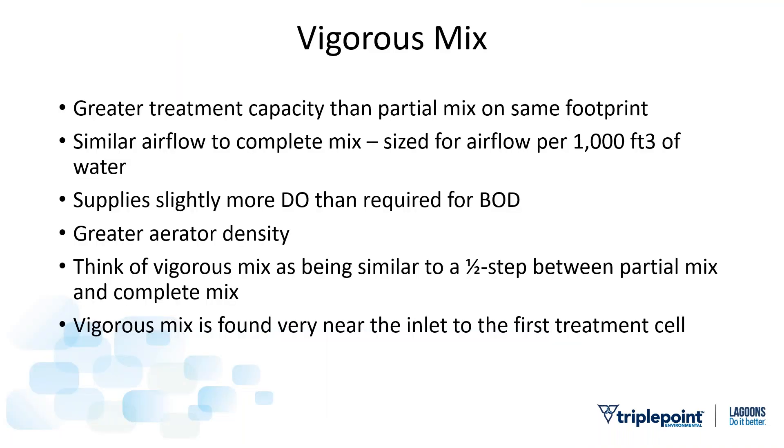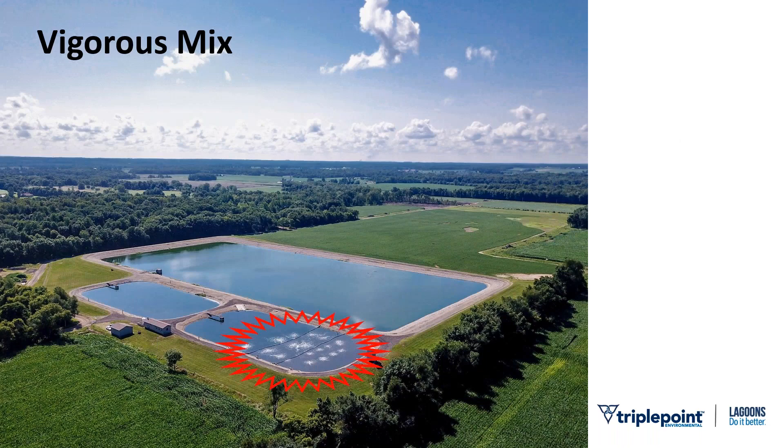Vigorous mix gives greater treatment capacity than partial mix on the same footprint. With similar airflow, we're doing calculations based on every thousand cubic feet of water, putting slightly more DO in the pond than strictly necessary — that's simply part of mixing. Greater aerator density. Think of vigorous mix as a half step between partial mix and complete mix. Vigorous mix is most typically found near the inlet to the first treatment cell. In this photo, you can see much less space between those aerator bubble patterns in the vigorous mix area.